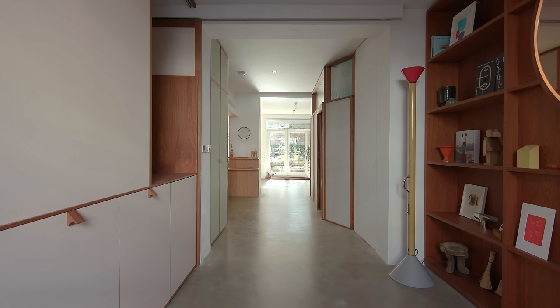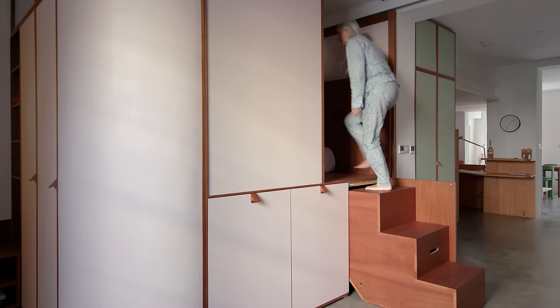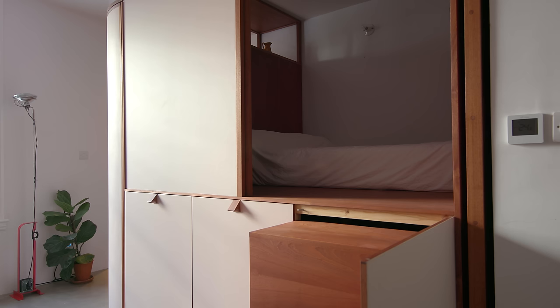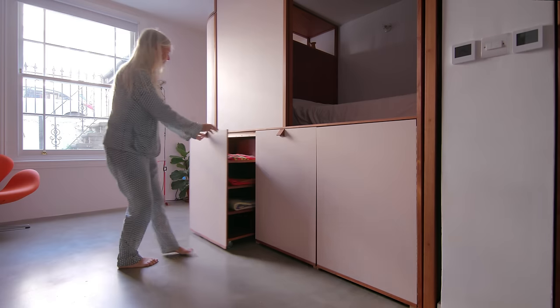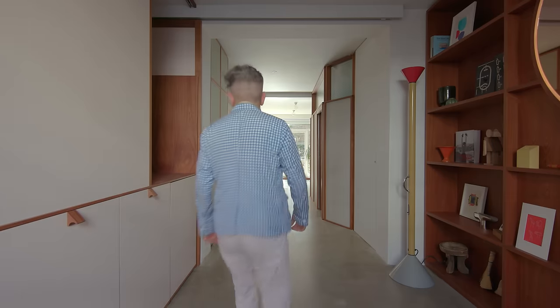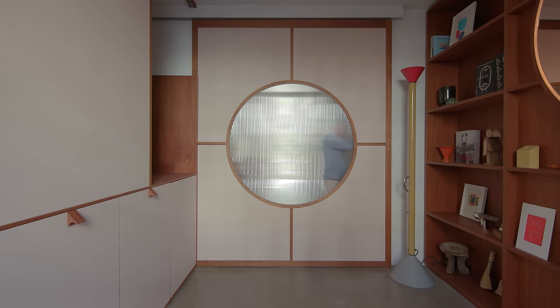For the first sleeping pod at the front of the flat, we had to integrate stairs for accessing it. The first pod has sliding doors which give a sense of privacy — it's quite cosy when you're in there. On the top of the pod we integrated a glass box that brings light from the front of the flat, and there is also shelving that can be used for books. At the front of the pod there's pull-out storage. The two sleeping pods are separated by a big sliding door which gives movement in the space and that sense that you have a space that can be divided up, creating privacy between the two pods.